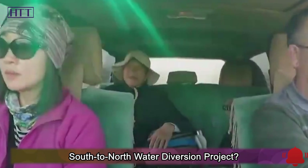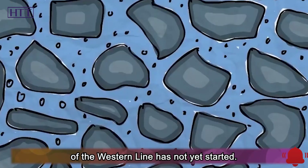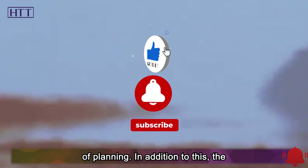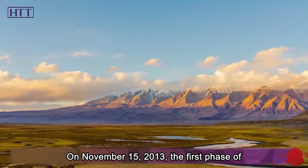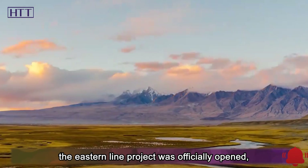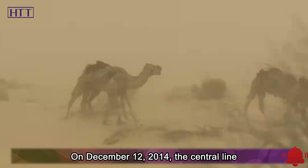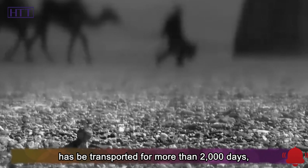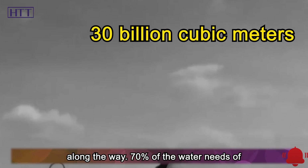Now, how is the progress of the south-to-north water diversion project? According to what has been done so far, everything is going well. The construction of the western line has not yet started; due to the extremely high difficulty of construction, it is still in the process of planning. The eastern line and the central line are all in stable operation. On November 15, 2013, the first phase of the eastern line project was officially opened, and it can draw up to 8.8 billion cubic meters of water within a year. On December 12, 2014, the central line project was officially opened. By 2020, water has been transported for more than 2,000 days, reaching as much as 30 billion cubic meters, benefiting hundreds of millions of people along the way.